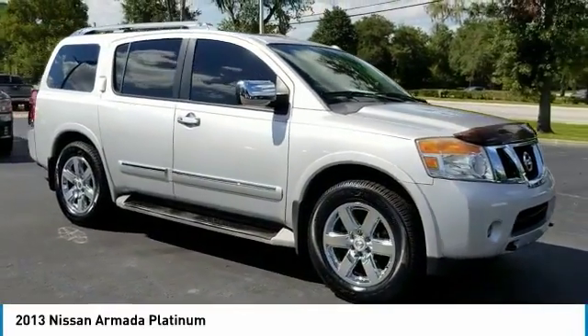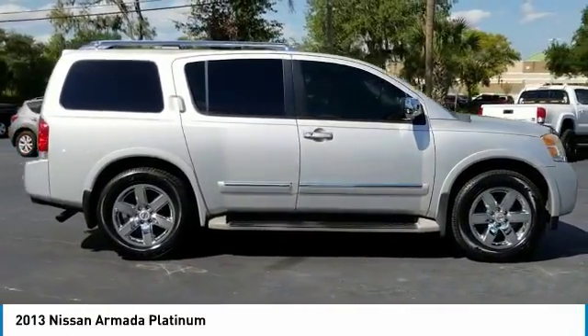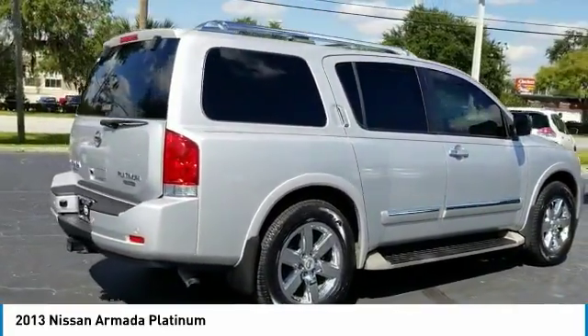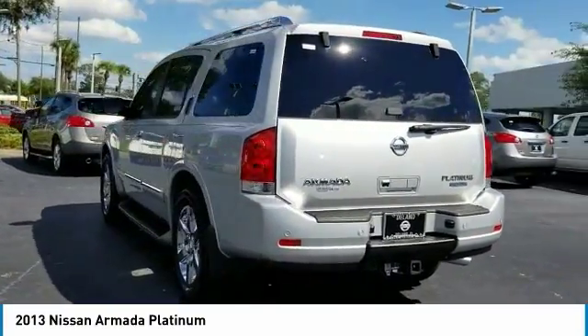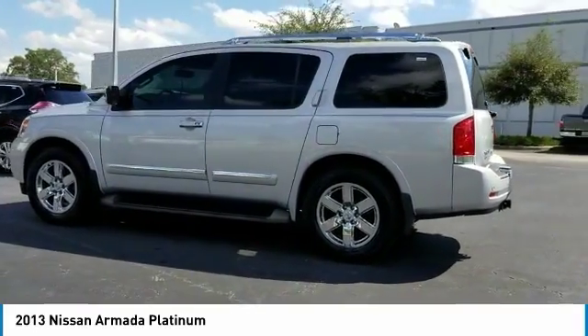Take a look at the 2013 Armada. The Nissan Armada is a full-size SUV which seats up to eight comfortably. It boasts a powerful engine and has a 9,000 pound tow rating, which puts it at the top of the class. Set foot in an Armada and set off on the ultimate driving adventure.